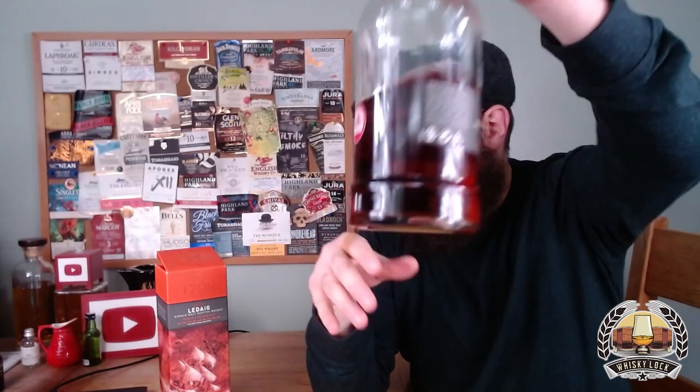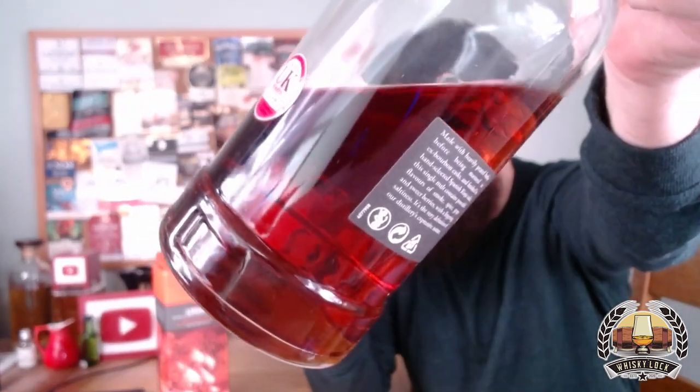Pretty standard presentation from Ledaig — their normal bottle shape, clear glass. The label is small and to the point with most of the information on there. One thing it hasn't got is a guarantee that this is natural colour, and in my opinion I think if you get a recent bottle, a recent batch, then it probably is. If you get an older one that's been on the shelf for a while, then it potentially isn't, and obviously with that very dark red tint it's hard to tell either way.